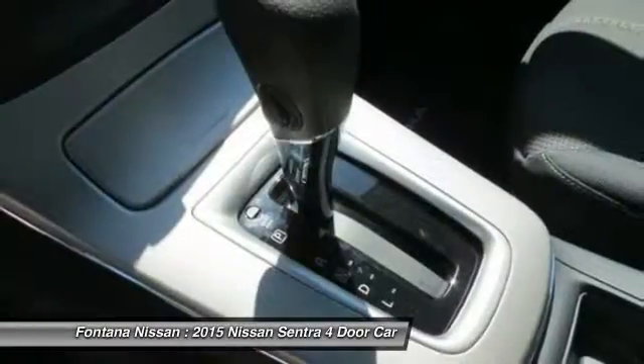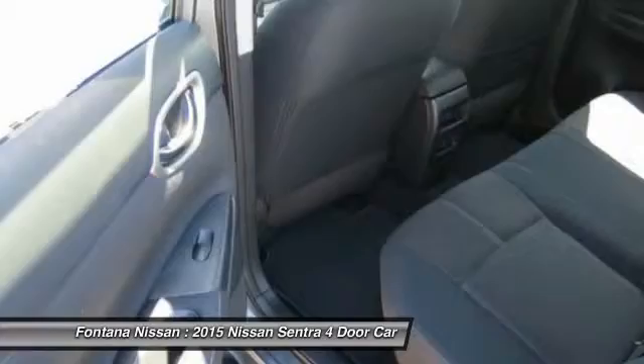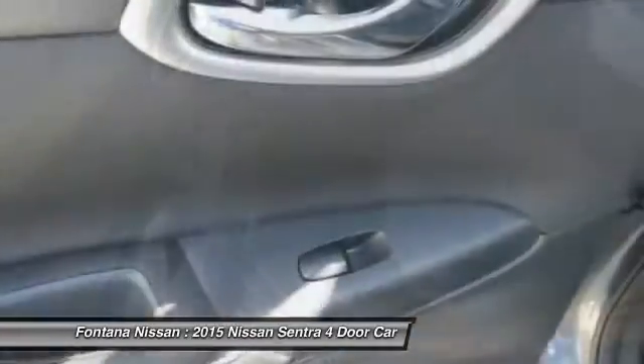Front air conditioning, cruise control, rear defrost, AM/FM stereo radio, FWD, trip computer.